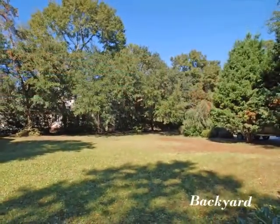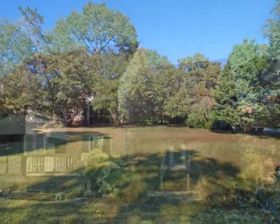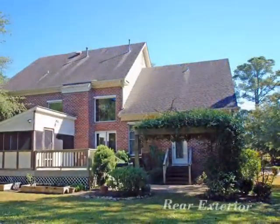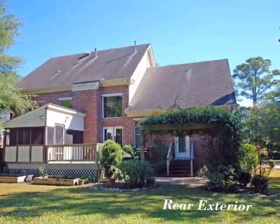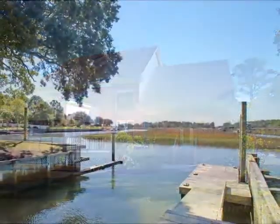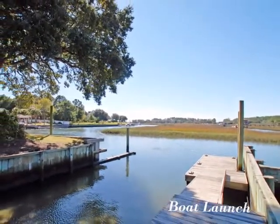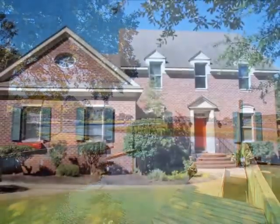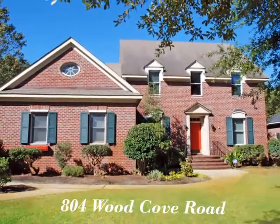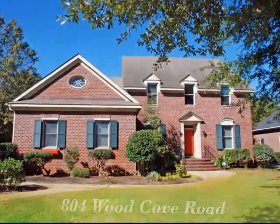This home has a very large backyard. Fall in love with this gorgeous all-brick home with designer touches throughout. Use the community boat launch just steps away from the home. This home is the ideal setting for the boating or water enthusiast. Call today and make it your own.